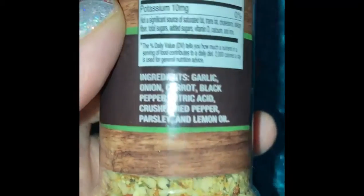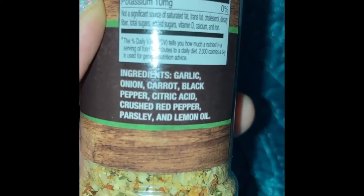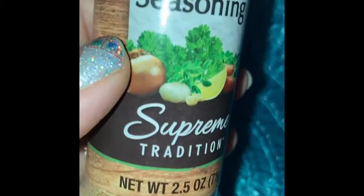Another thing that I like to have is Mrs. Dash, and this is the Dollar Tree version of Mrs. Dash. It's got a lot of the good stuff in it — garlic, onion, carrot, black pepper, crushed red pepper, parsley, and lemon oil. So there's a few different things in there and it's a nice little mix. Basically, salt-free seasoning Mrs. Dash is always another good one to have on hand.